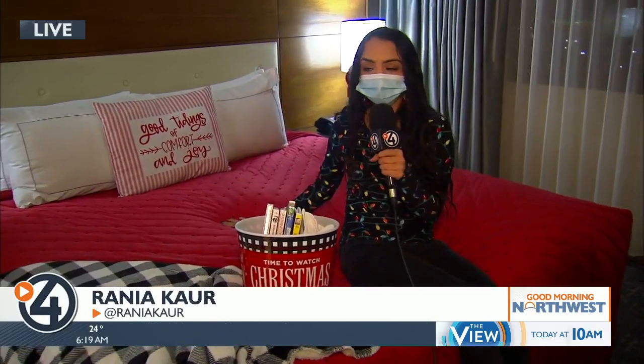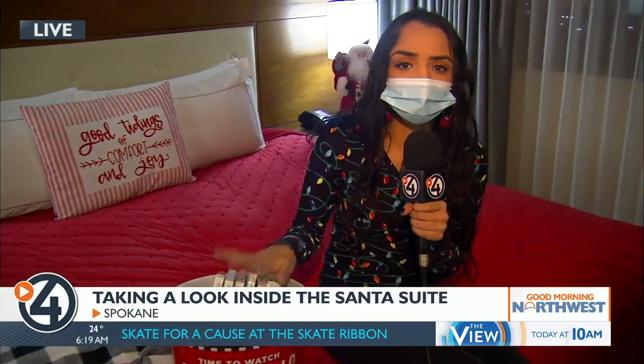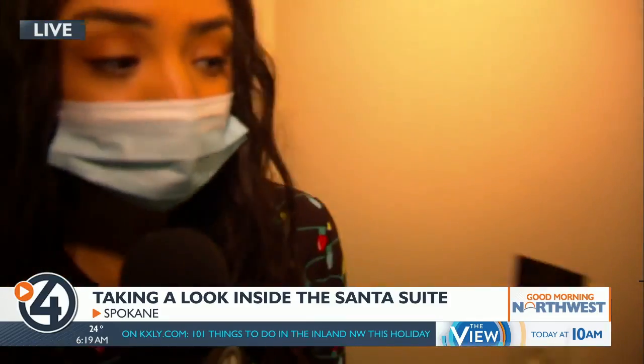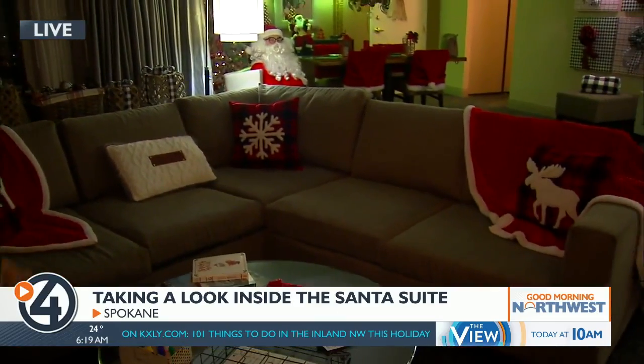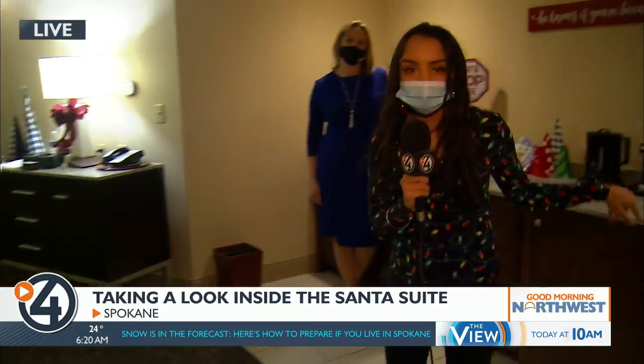Take a look at this really cozy bed right here at the Santa Suite. There are even holiday movies to get you in the spirit, but that's not all. This very festive hotel room also has letters to Santa that your kids can write and mail right here. There are Christmas trees, there's even a Santa hanging out here, and there's even a hot cocoa bar, which I might actually get into later.